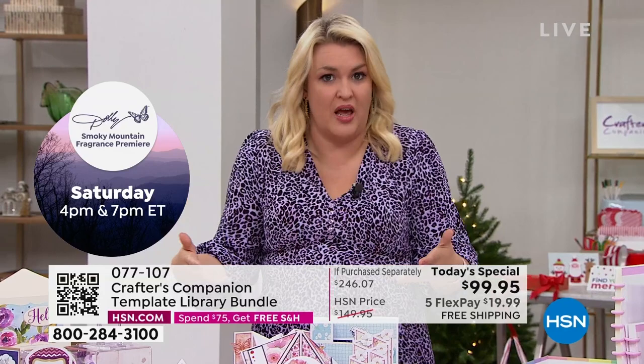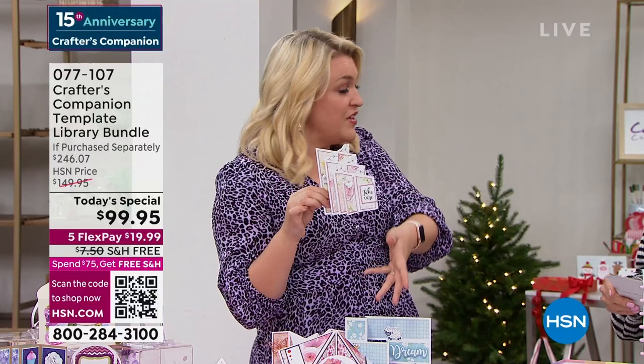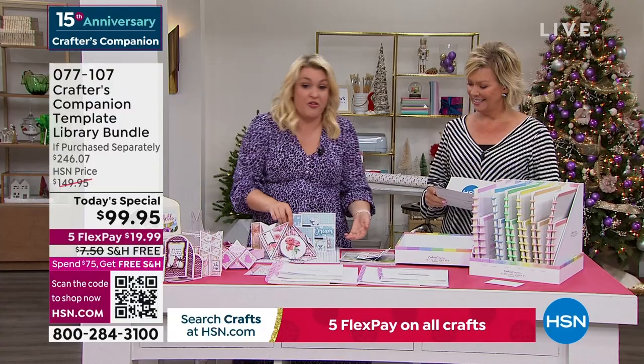Even just in the last show, I actually made one of these live on air. I would never, ever embark on something that complex making it live on air. But you've got the template — you saw how easy it was to do. I've tried to pick a couple of my favorites just to give you an idea. Is your card making at this level? Because it's going to be, once you've got this Today's Special.